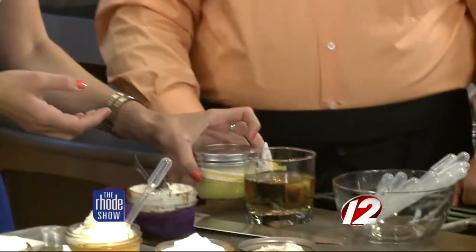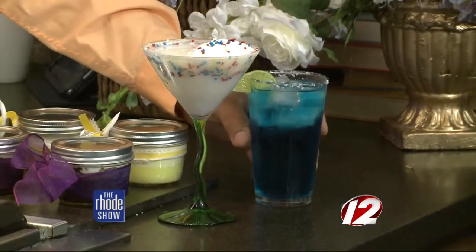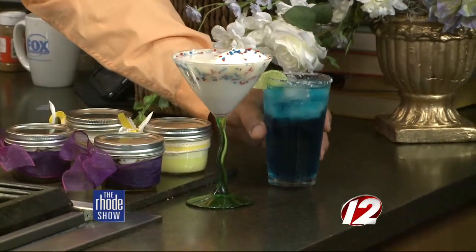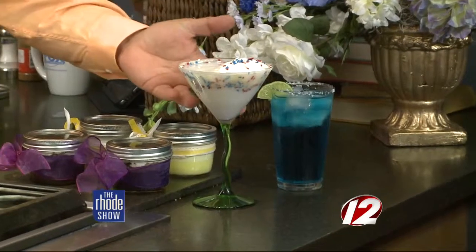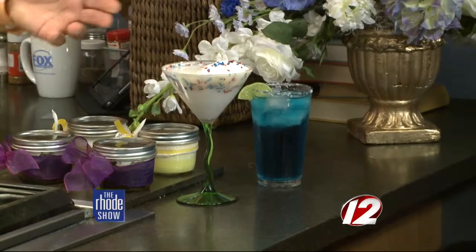We've also got some fun festive drinks — 4th of July is coming around. John and Mark at the bar are always coming up with cool drinks. This is a blue margarita and a coconut cake martini, made with birthday cake vodka. Fun drinks you could incorporate into your upcoming events — a special drink of the day. It's all about making the event special for you and your guests. Customize everything.